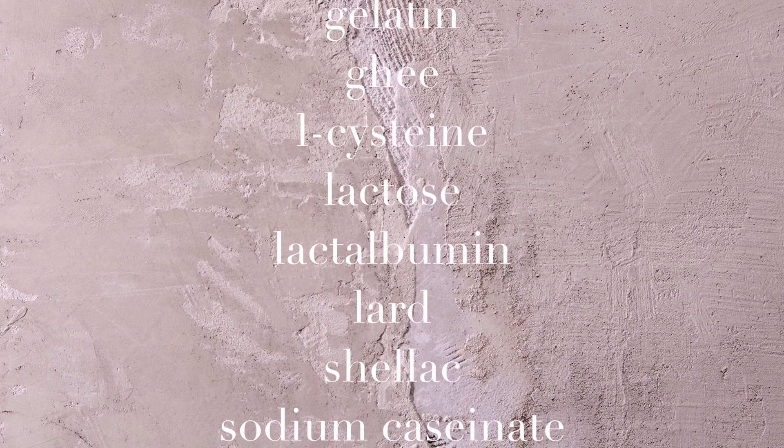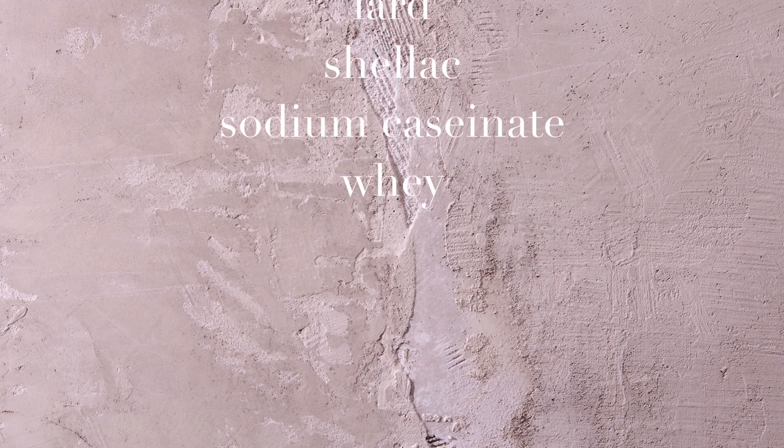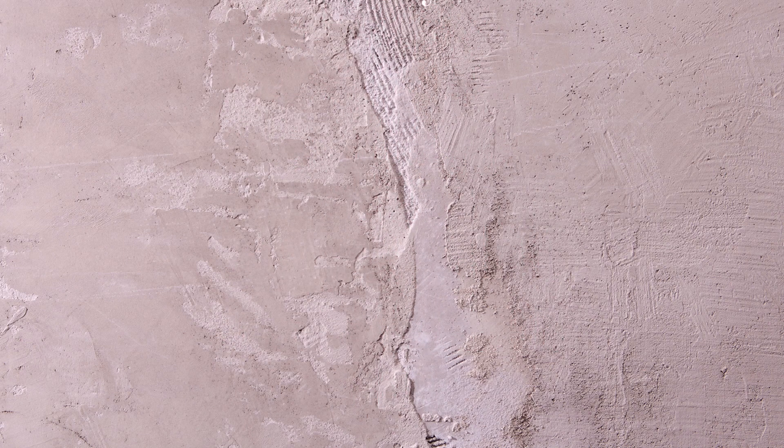There are also sneaky animal products that can appear in an ingredient list that you may not know about. Some names to look for include albumin, casein, caseinate, gelatin, ghee, L-cysteine, lactose, lactoalbumin, lard, shellac, sodium caseinate, and whey. If you're heading toward a plant-based diet, check the ingredient list — all of these are animal-derived. It's a process: go step by step to get cleaner ingredients. Ideally we want to eat completely whole foods, using processed products less and less. You're going to feel better and be healthier.